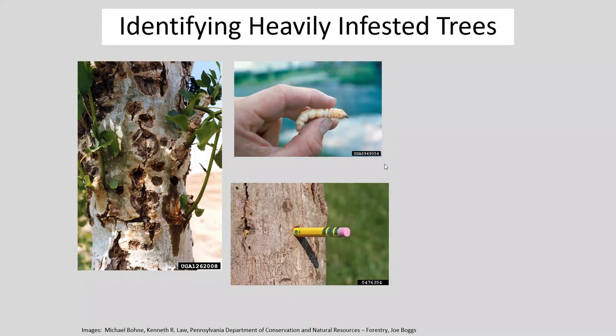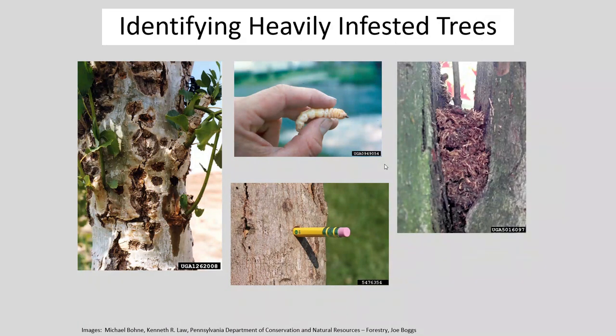You can also look for the emergence holes themselves. Note what this picture is telling you — there is a number two pencil fitting very deeply inside that emergence hole and it looks pretty comfortable, giving you an idea of the size of the insect and the hole they leave behind. One last thing to look for is little piles of sawdust gathering in the crooks of the trees between branches — that's not a woodpecker, that is straight up an Asian longhorned beetle having chewed its way into the tree and pushing out frass and other material.